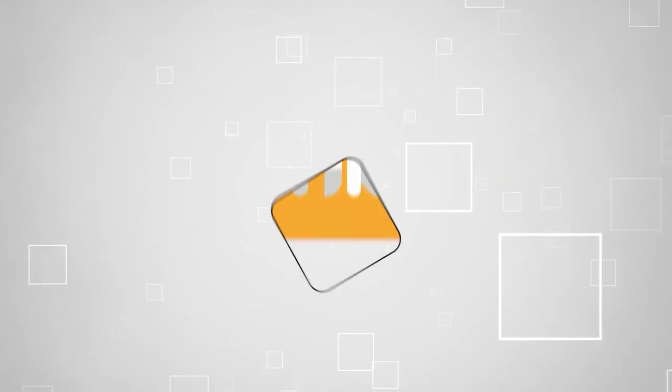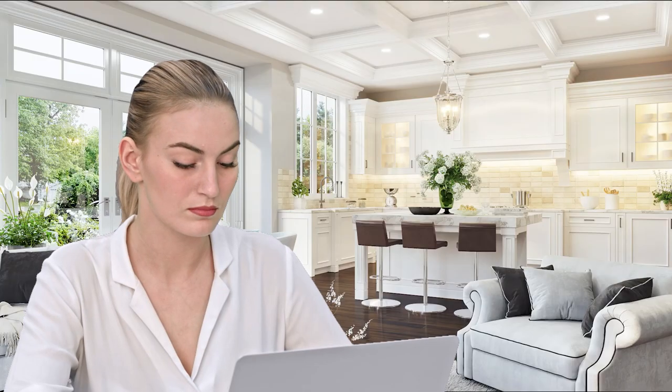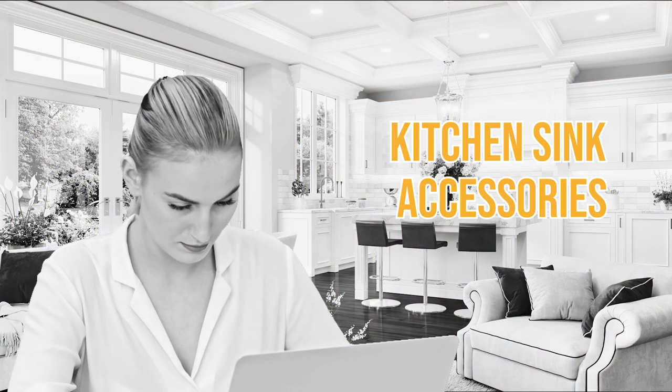Welcome back, kitchen enthusiasts. We're TrustedShoppingGuy.com, and today we're in the kitchen. In this video, we will be sharing with you our top 8 kitchen sink accessories.